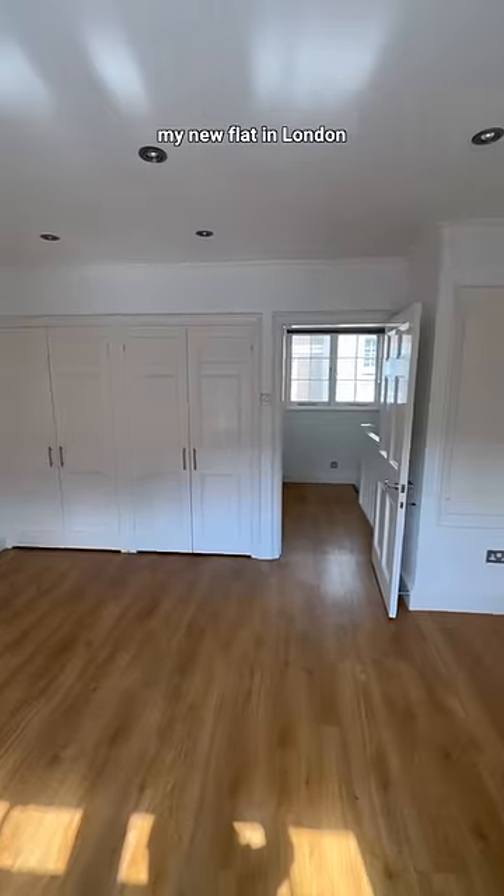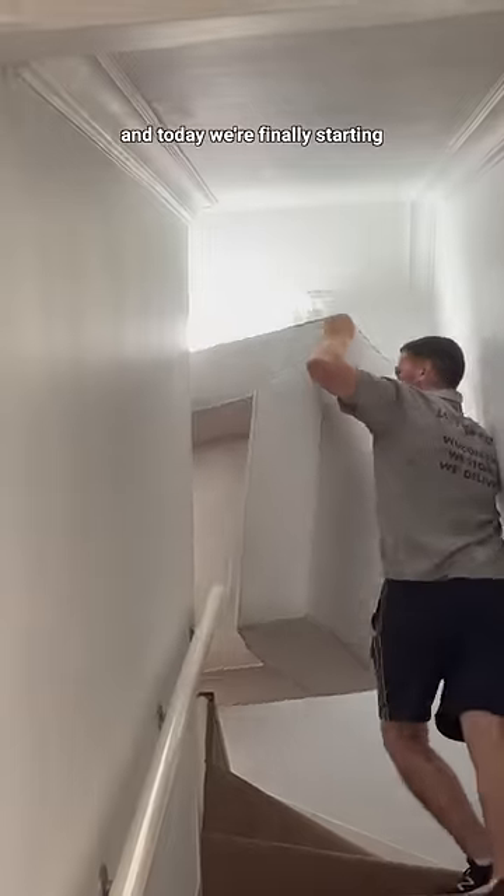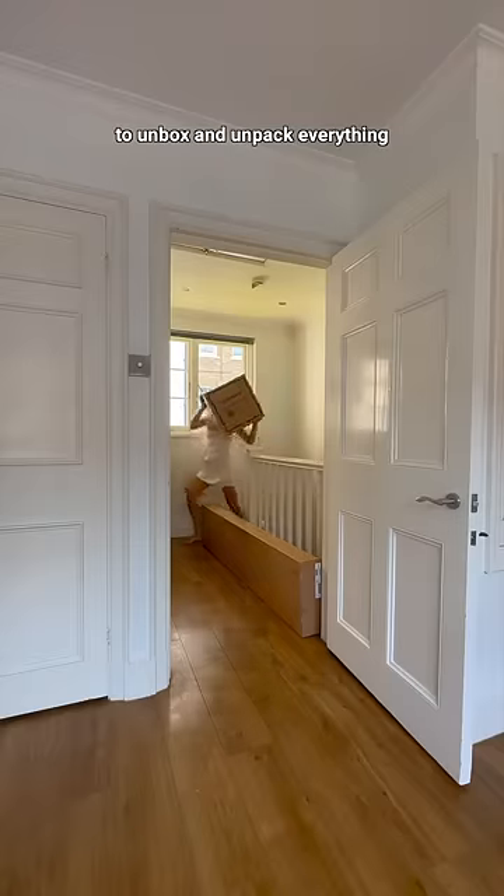Yesterday I got the keys to my new flat in London. The move was rough with all the furniture, and today we're finally starting to unbox and unpack everything.